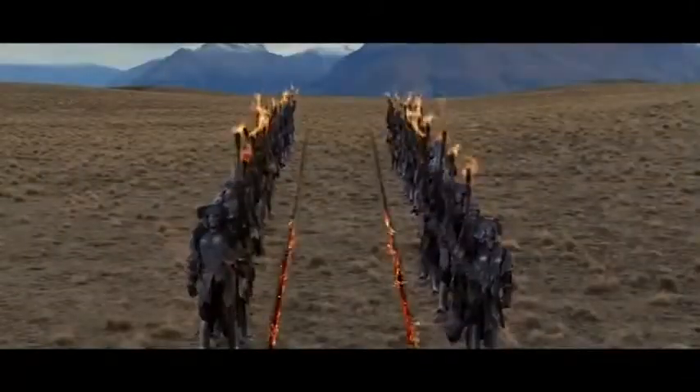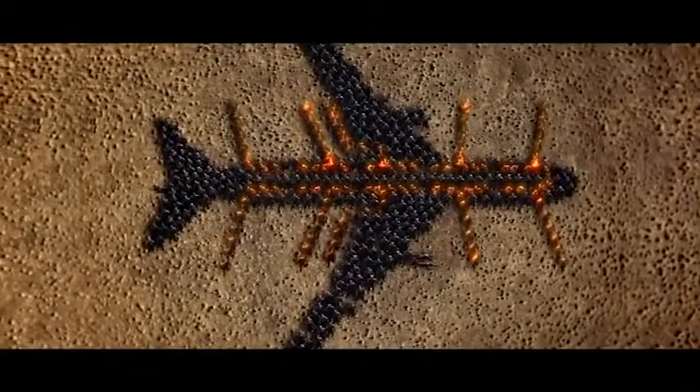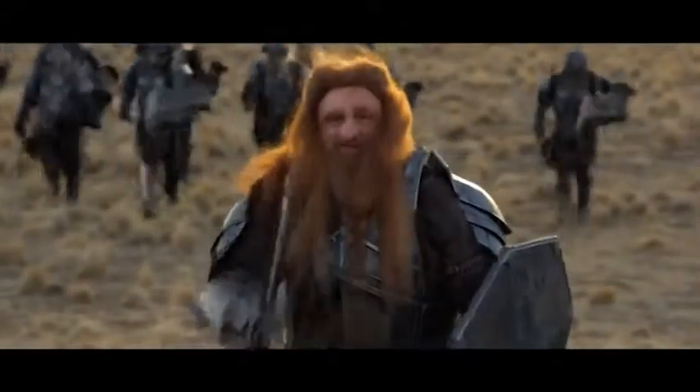We have lighting in each aisle to guide the way out if it's dark. Your crew are now pointing out your exits. Your nearest exit could be behind you. Count the rows to the exits so you know the fastest route out.